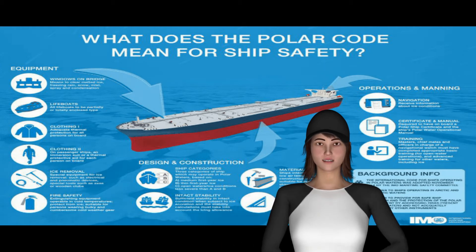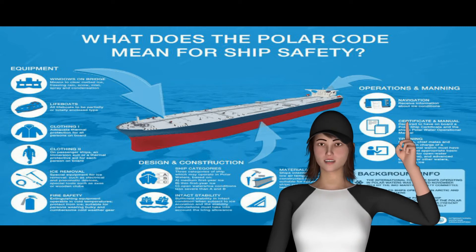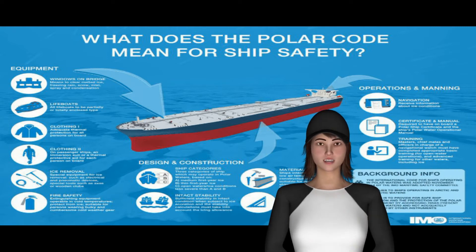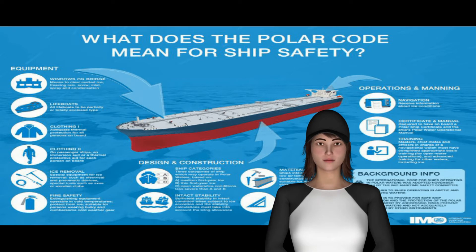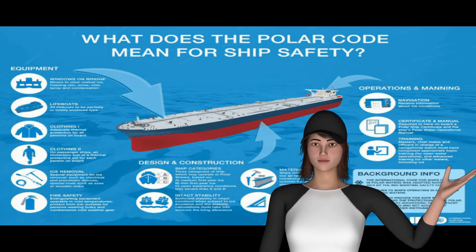Question: Explain Polar Code. The International Maritime Organization's International Code for Ships Operating in Polar Waters — the Polar Code — is mandatory under both the International Convention for the Safety of Life at Sea (SOLAS) and the International Convention for the Prevention of Pollution from Ships (MARPOL).